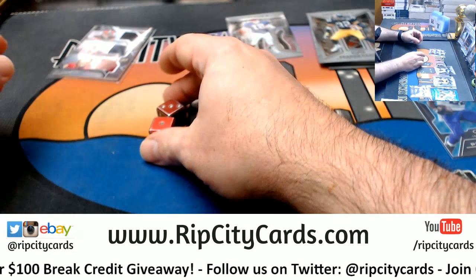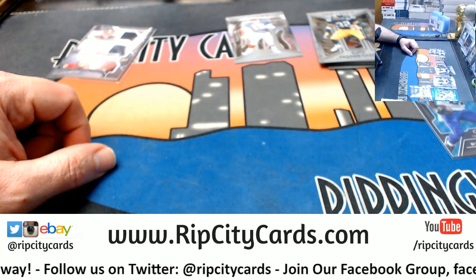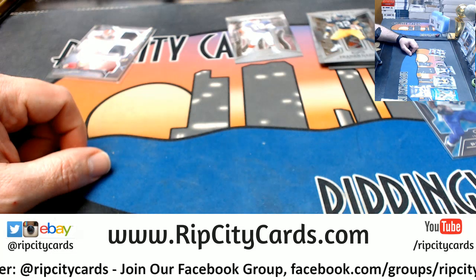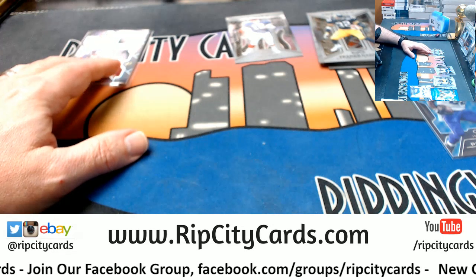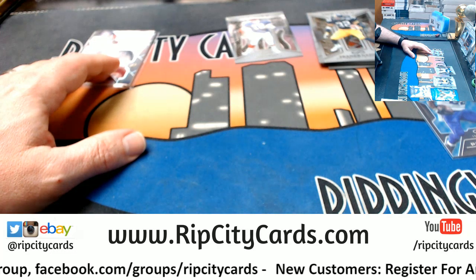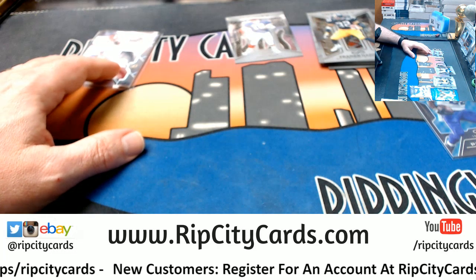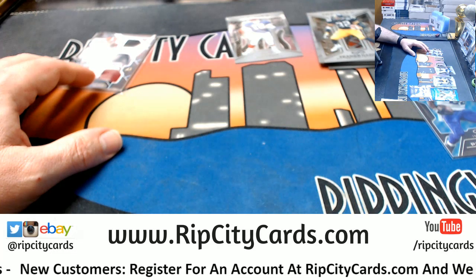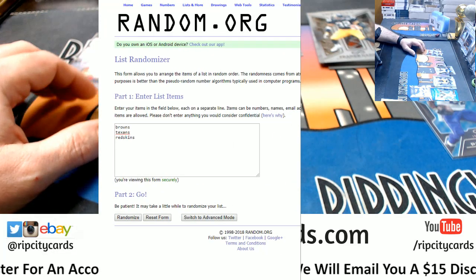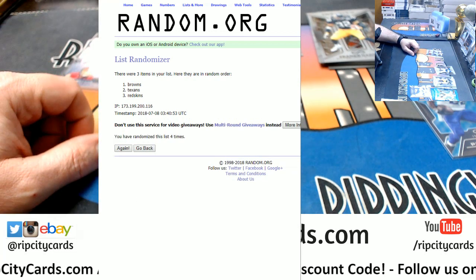So let's roll some dice for the random. Four will be our random number. And we have got Browns, Texans, and Redskins. Top spot after four — it gets this one. One, two, three, and four — going to the Browns.